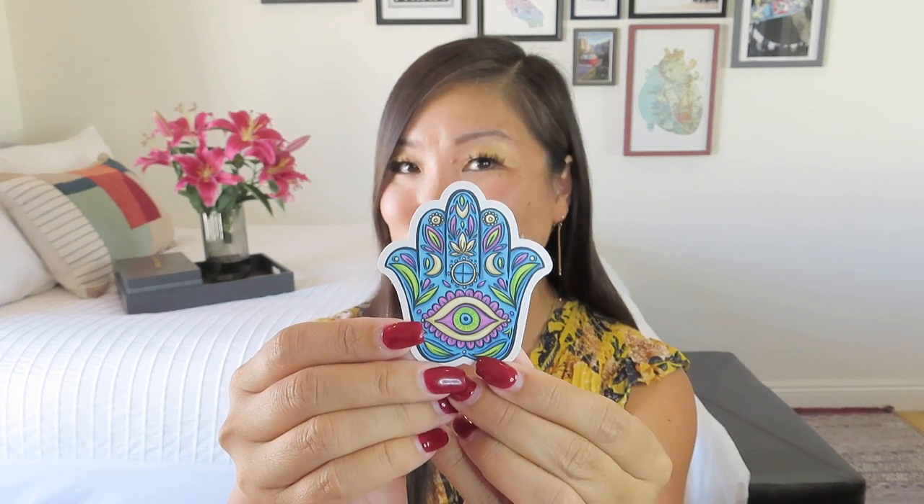It looks like we have six different items. They always note that it's important to cleanse and activate your crystals as soon as you receive them. I'm not someone who ascribes powers to crystals or charges them in moonlight, but they let you know you absolutely can if that's your practice. I appreciate crystals as beautiful accents in my home. They include a really fun sticker — looks like the Hand of Fatima — and everything is always individually packaged, which is really fun.